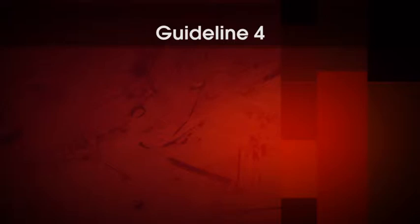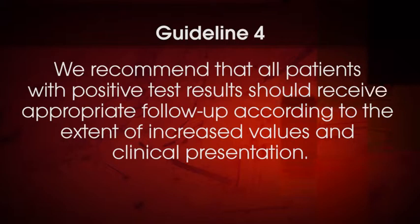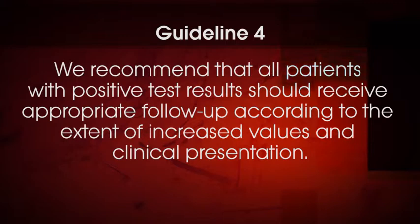This brings us to consideration of the final recommendation for biochemical testing. The last recommendation is: we recommend that all patients with positive test results should receive appropriate follow-up according to the extent of increased values and clinical presentation. This is a strong recommendation; however, the evidence supporting it is of low quality. Let's take a look at the meaning of 'extent of increased values' and how that relates to the evaluation of results.